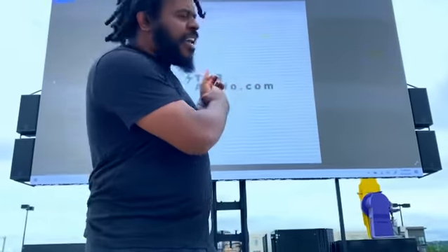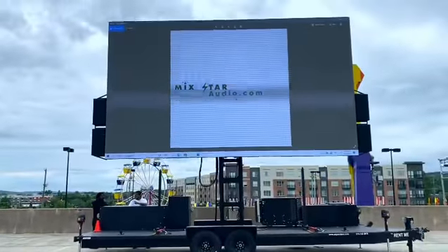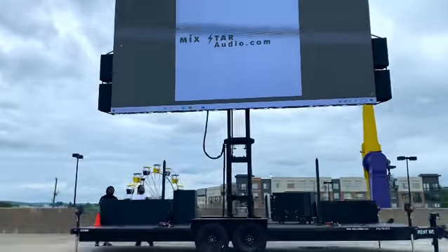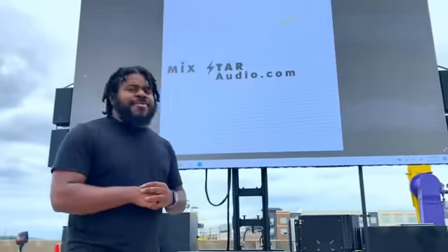Welcome to MixStarAudio.com. We're at MixStarAudio.com. We've got that's right, jumbotron ready and available.